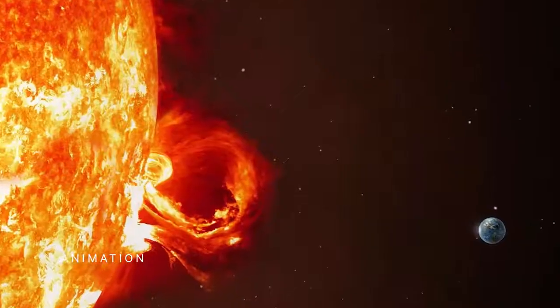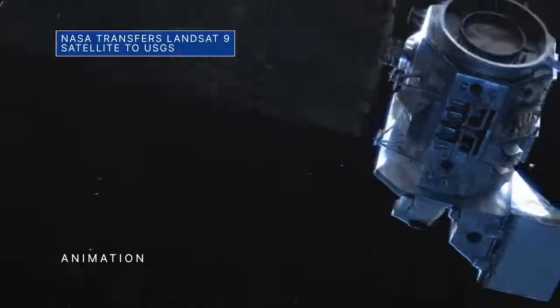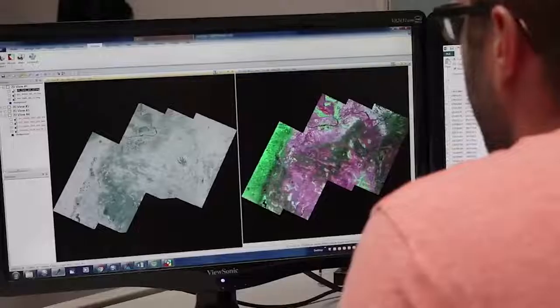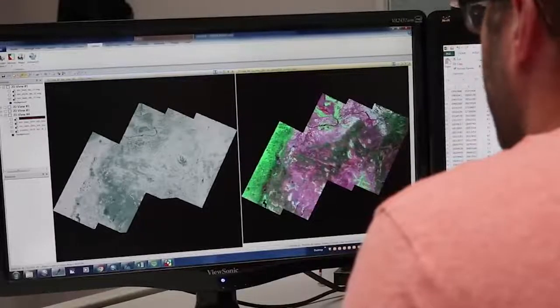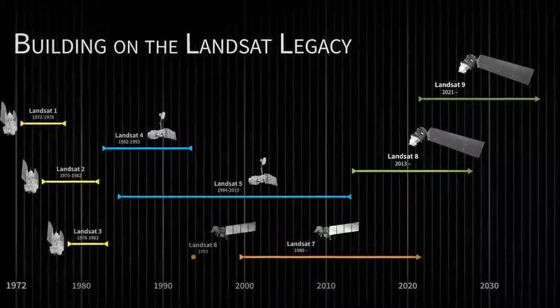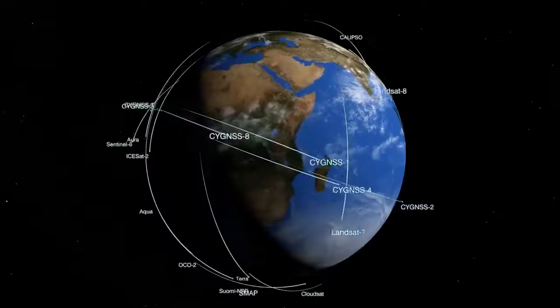SUNRISE is targeted for launch in 2024. On August 11, we transferred ownership and operational control of the Earth-observing Landsat 9 satellite to the U.S. Geological Survey, or USGS. Landsat 9 is the most recent in the Landsat series of remote sensing satellites, which provide global coverage of landscape changes on our home planet.